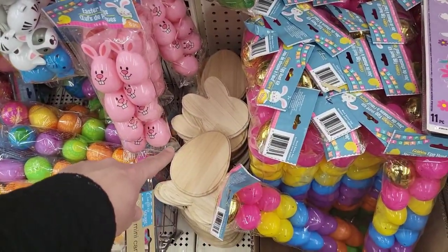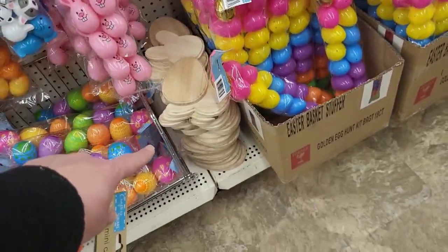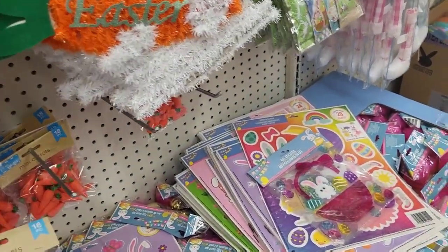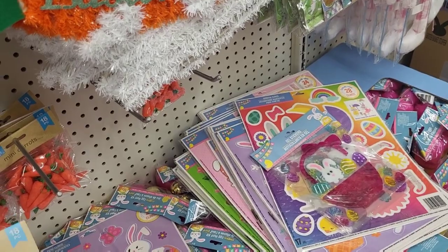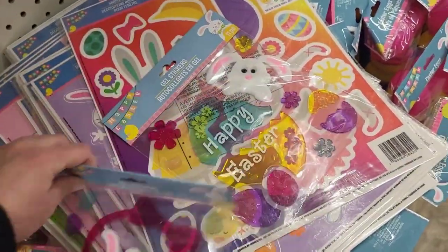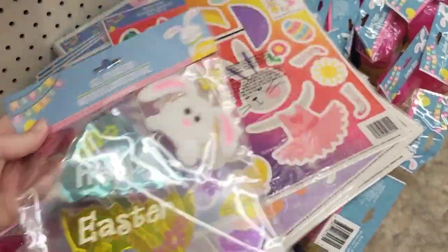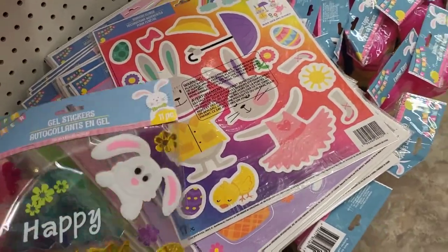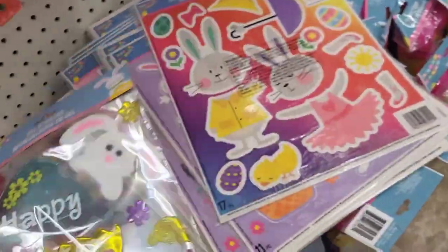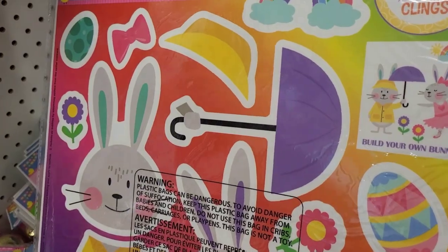I love the little wood pieces — they have so many, look at all those wood pieces! Oh my gosh, look at all the clings laying here. Are these some of the ones? Do they have different ones? We got the gel clings, oh that's cute, I like that one. Oh that's different — 'Build Your Own Bunnies,' see that?